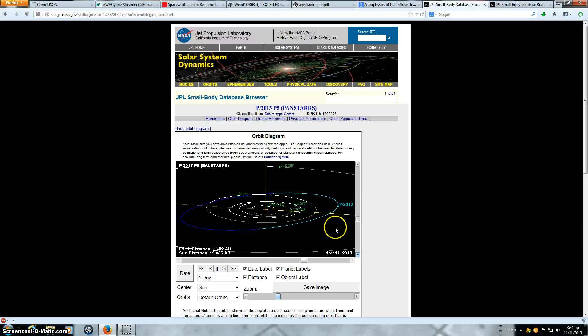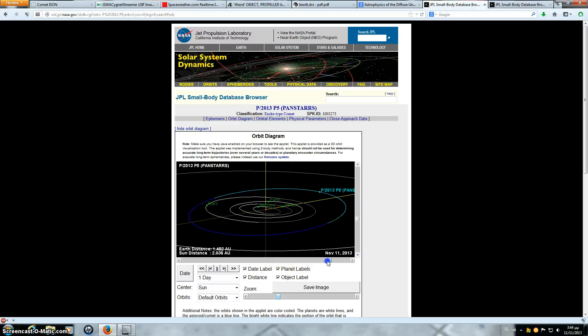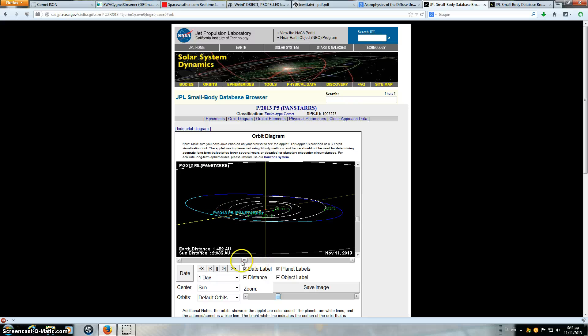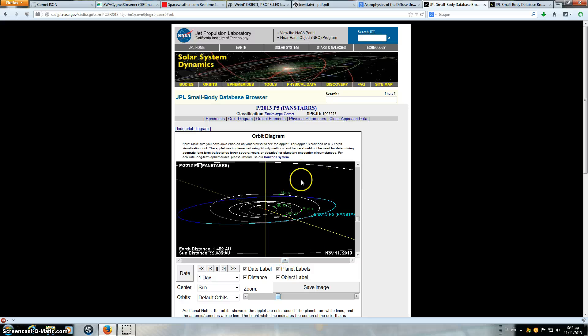Here is P/2013 P5, where it is located in our solar system. When I first saw this thing, I thought it might be a splinter off of ISON or something dragged in with it. But it is not anywhere near where ISON is right now, as ISON has just come through over here. So it can't be a piece of ISON or anything dragged in with it. But that doesn't mean it's not another small comet that has been captured in the asteroid belt — which is what I think it is.